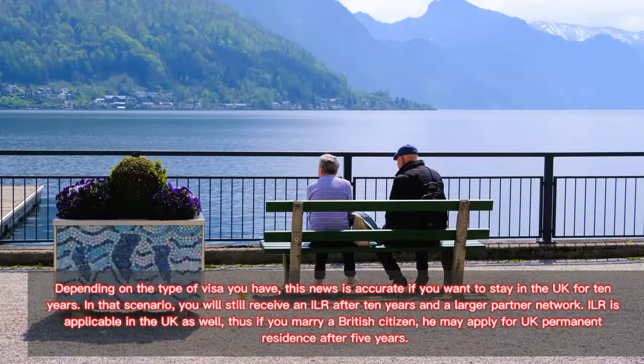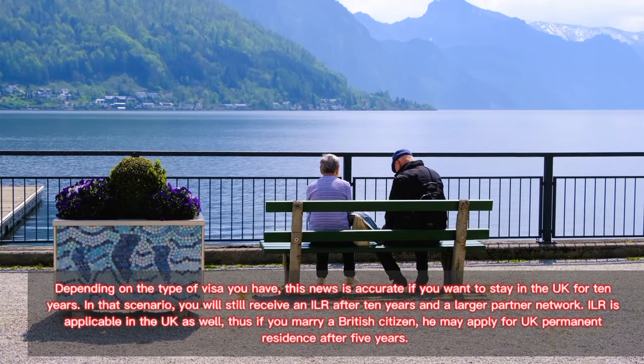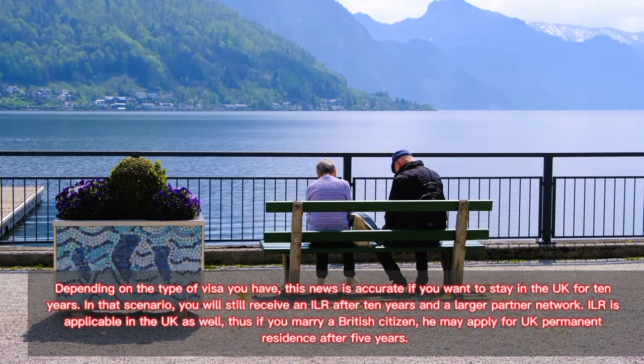If you want to stay in the UK for 10 years, you will still receive ILR after 10 years through a wider partner network route. ILR is also applicable if you marry a British citizen — in that scenario, they may apply for UK permanent residence after five years.